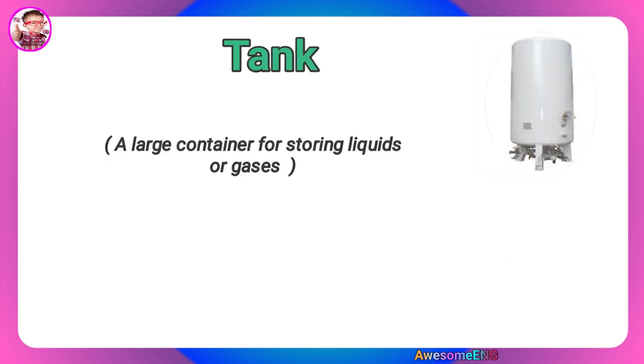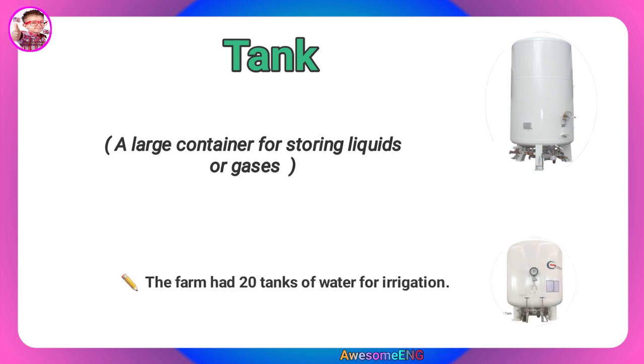Tank. A large container for storing liquids or gases. The farm had 20 tanks of water for irrigation.